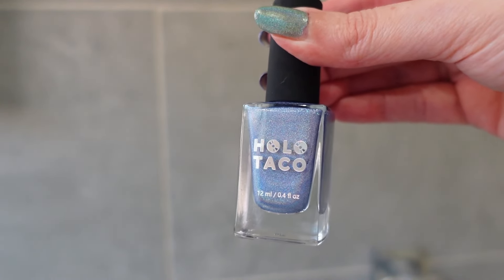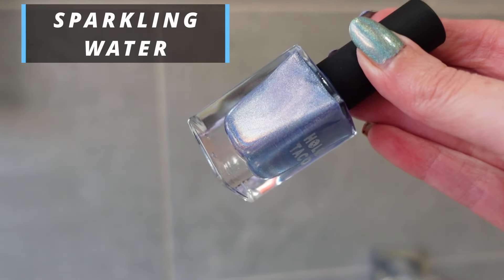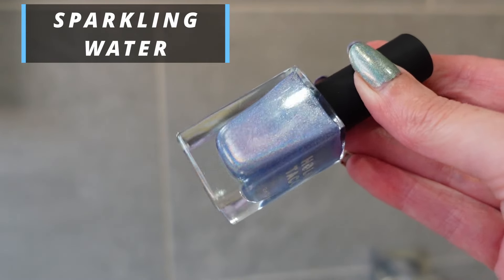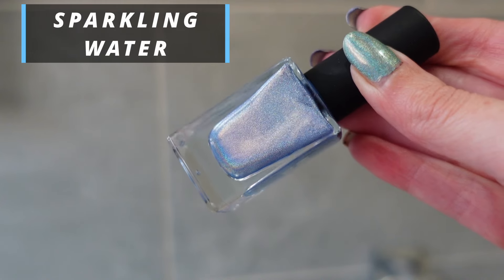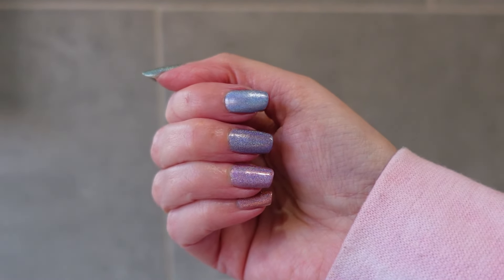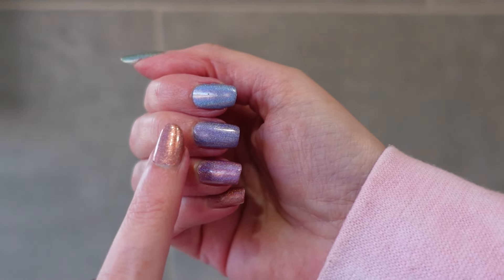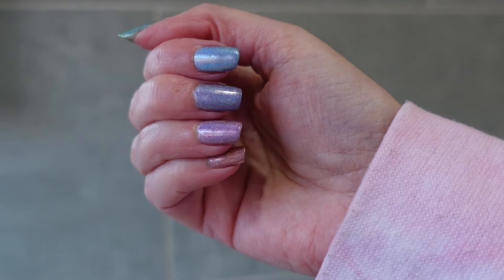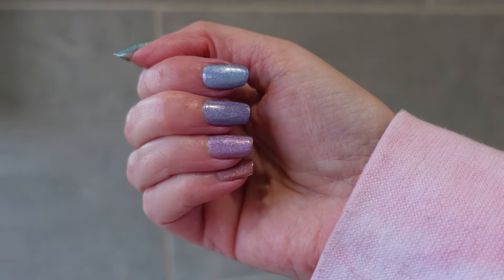The next color is called Sparkling Water, which is the blue of the collection. This was the color I was missing — I picked it up in my recent Holo Taco sale haul. It's a really pretty blue. Here it is on my finger next to the purple, Lavender Syrup, so you can see the difference. The blue is actually really pretty and I did get it opaque in two coats.